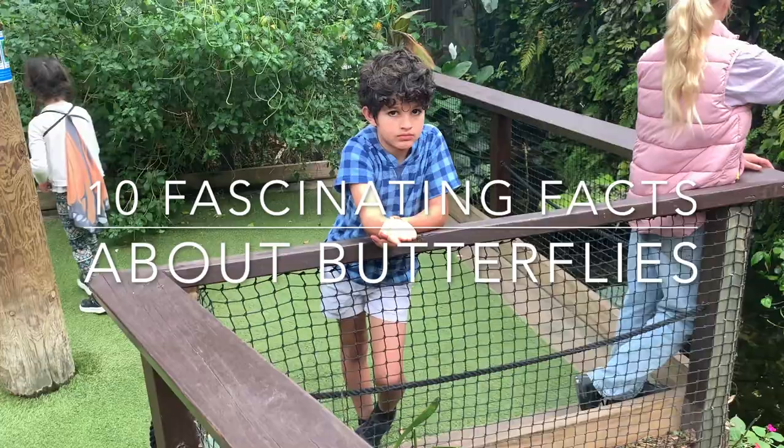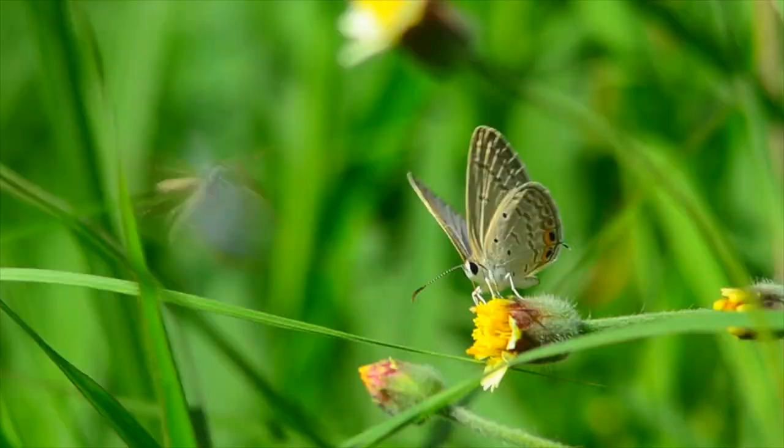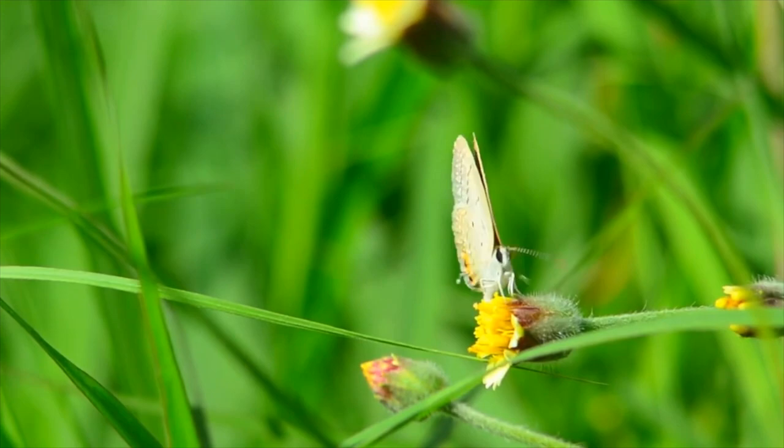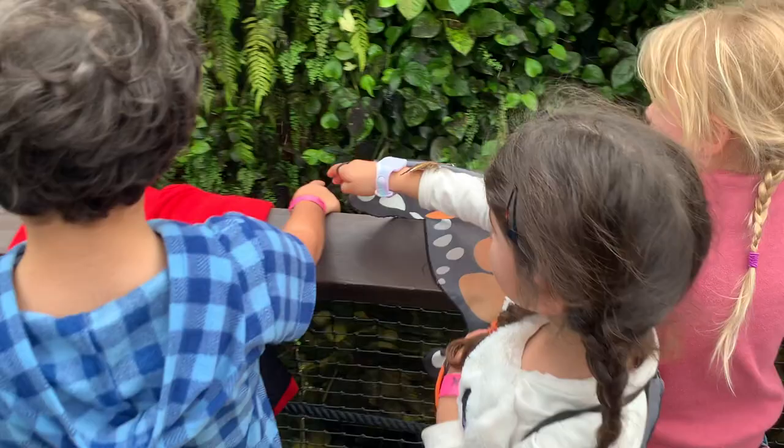Here are some amazing facts about butterflies. Their large eyes are made of hundreds of tiny lenses. They can't see in detail, but can detect shape, color and movement.